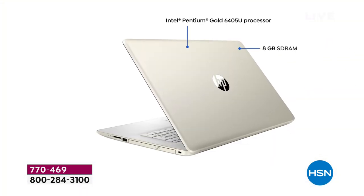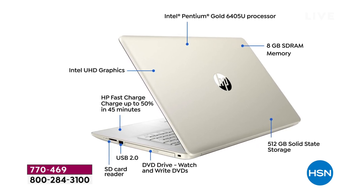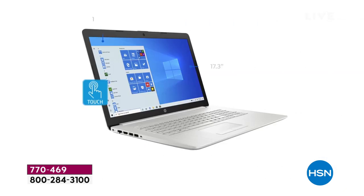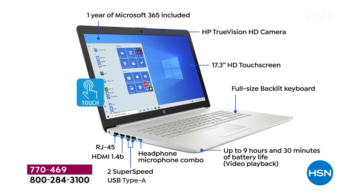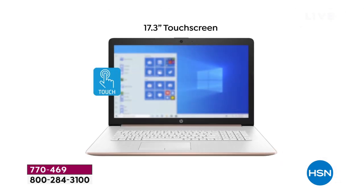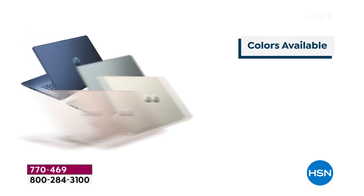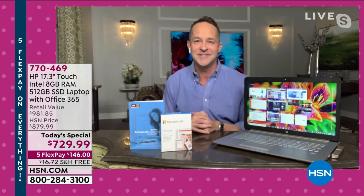Quick overview: 17.3-inch touchscreen, high-definition screen, Intel Pentium built in, most memory we've ever done — 512 gigabyte, largest solid-state drive we've ever done on a computer like this. Office 365 included, HD webcam, full-size backlit keyboard, nine-and-a-half-hour battery, weighs about five pounds. We'll do a quick update and then a couple of cool demos.